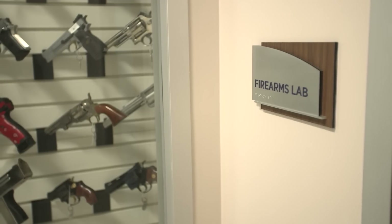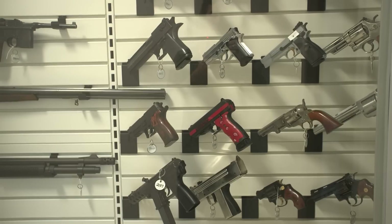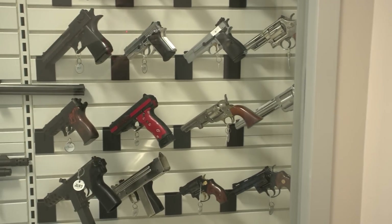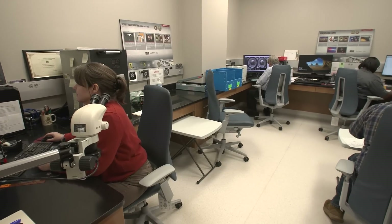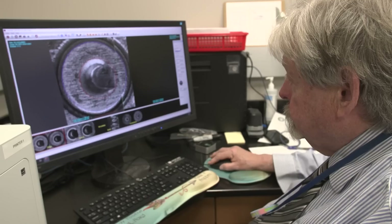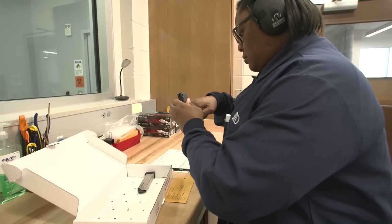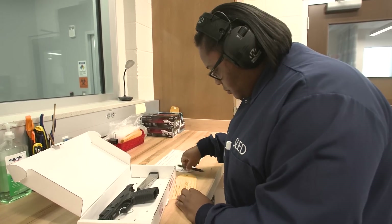The National Integrated Ballistics Information Network is a database that we enter firearms evidence into. The SLED Entry by Appointment Program is where we allow agencies throughout the state of South Carolina to get their firearms evidence into that database faster. With our Entry by Appointment Program, our agencies can bring in their evidence without it leaving their custody, get it triaged and entered to the system.